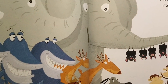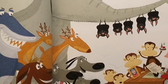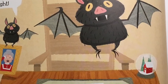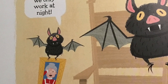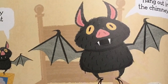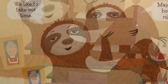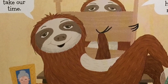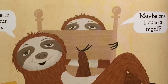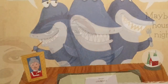The next morning, the interviews began. First up, the bats. "We only work at night. We want to hang out in the chimneys." Next, the sloths. "We like to take our time. Maybe one house a night."